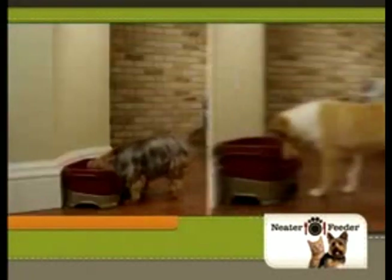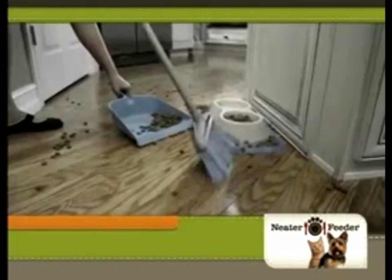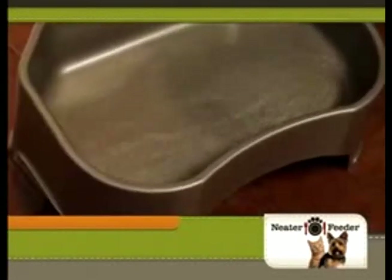Neater Feeder comes in sizes for any breed and a special design just for cats. So put away the paper towels, stop the sweeping, and say goodbye to soggy socks. Let the Neater Feeder with its clever, patented design handle the mess for you.